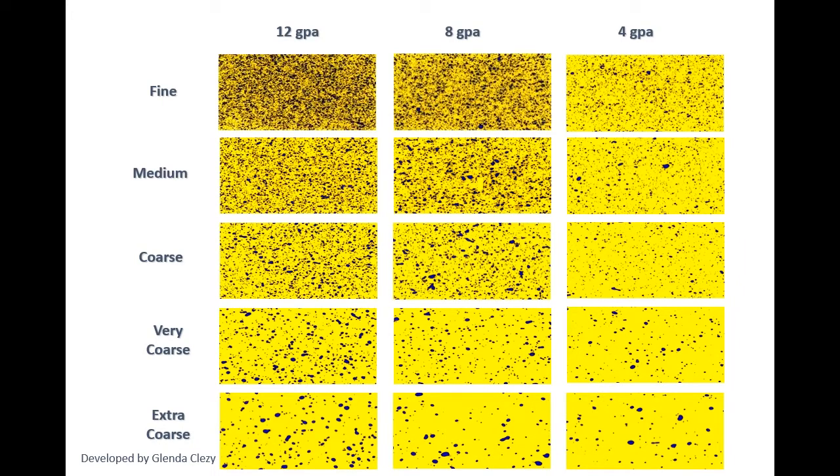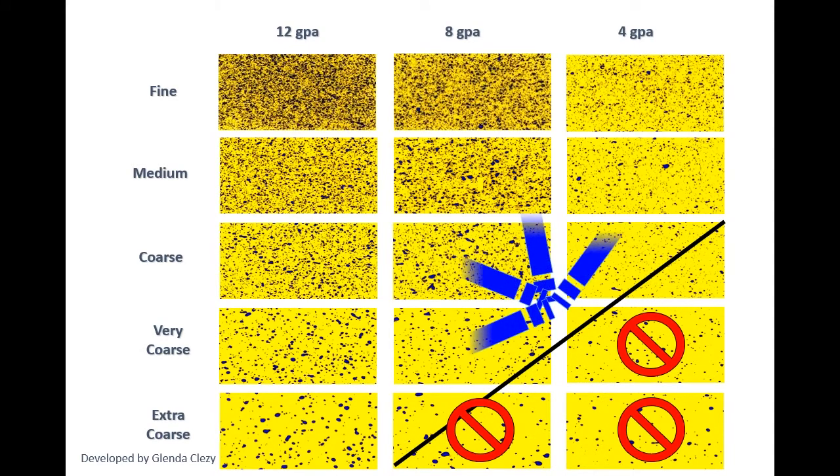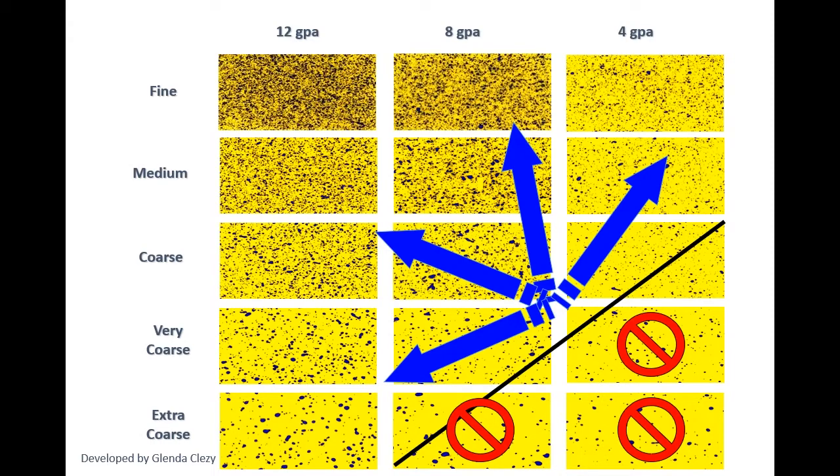Water-sensitive paper is a powerful tool. It's made by Syngenta and sold by T-Jet, Hypro, and most nozzle manufacturers — it's the same stuff. Throw it on the ground, spray over it, and have a look. If you're in the bottom right-hand corner — extra coarse, four gallons per acre territory — don't go there. If you want more coverage, go finer if weather and label allow, or add more water and stay coarse. T-Jet and all the manufacturers publish charts for this. The AIXR 110-03, for example, requires at least 50 PSI for a coarse spray quality.